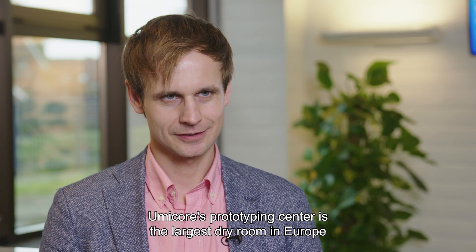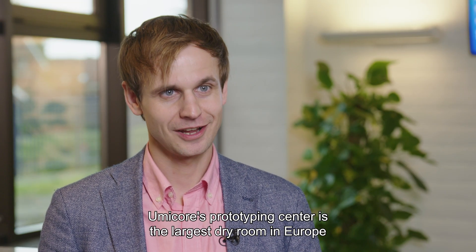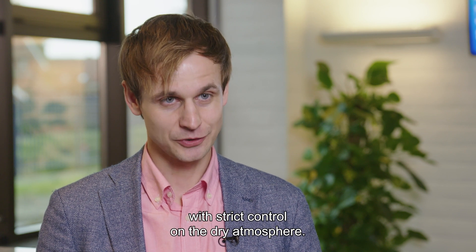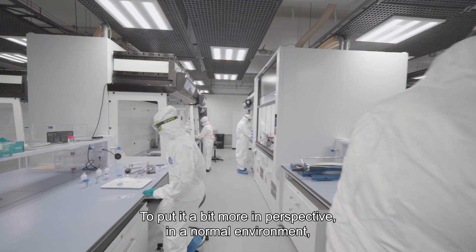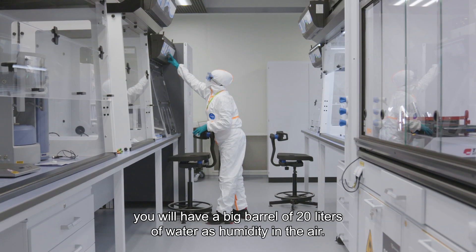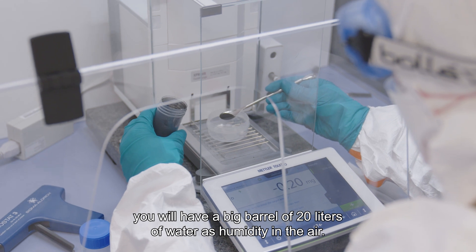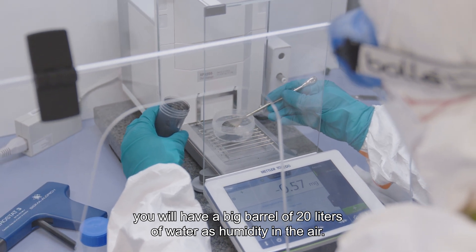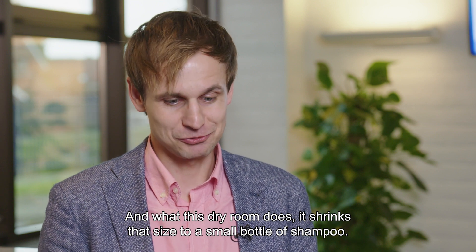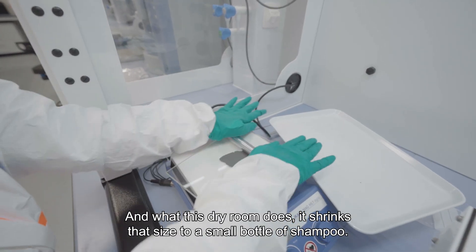Umicore's Prototyping Center is actually the largest dry room in Europe with strict control on the dry atmosphere. To put it in perspective: in a normal environment, you will have a big barrel of 20 liters of water as humidity in the air. What this dry room does is shrink that size to a small bottle of shampoo.